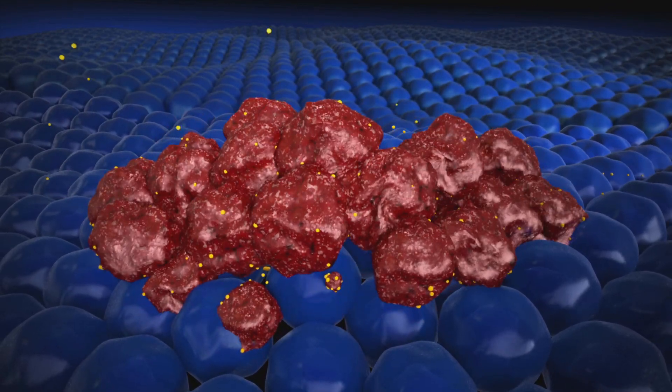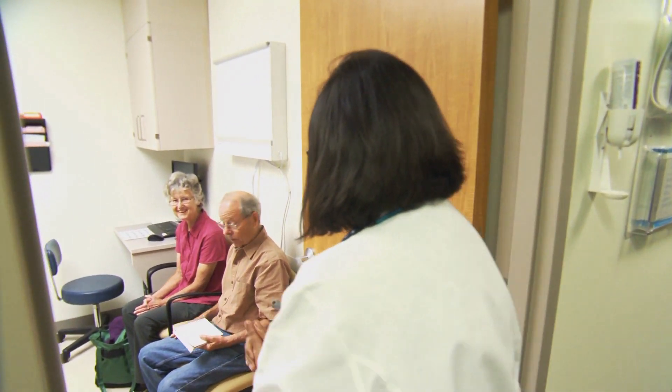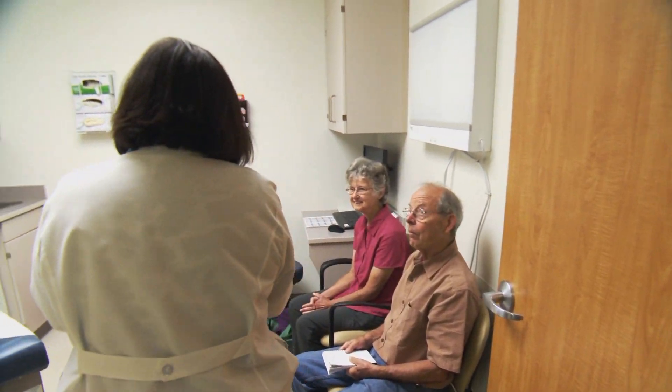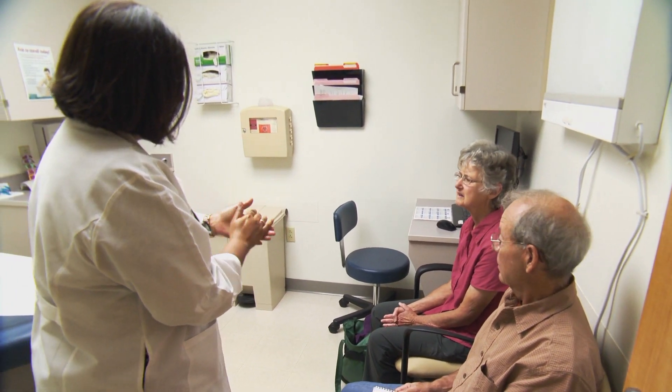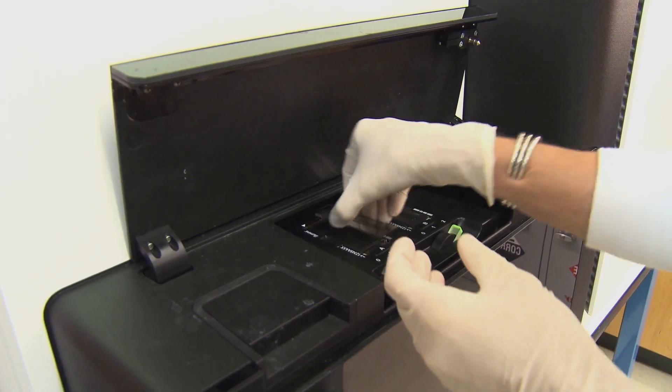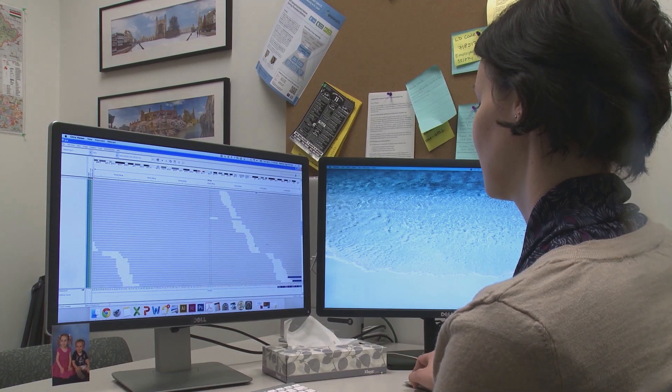This is a game-changer for oncology. It's really very exciting. Tumor profiling by next-generation sequencing done at GPS is changing the way doctors manage their cancer patients. Results can help diagnose a tumor more specifically or give doctors clues about how aggressive a cancer will be.